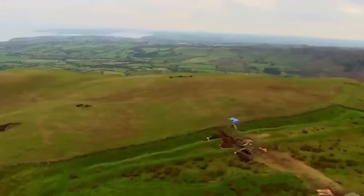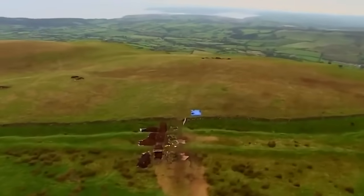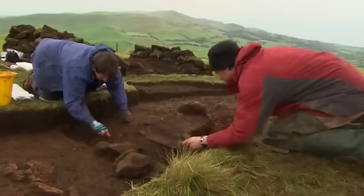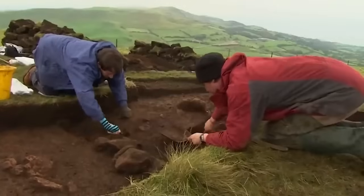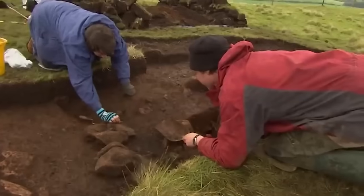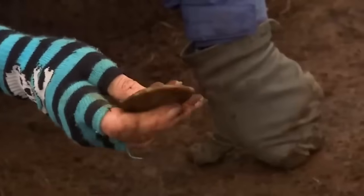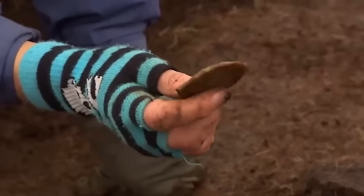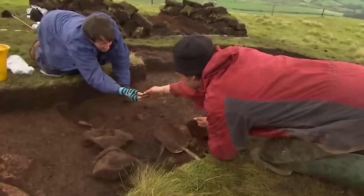We're convinced the earthwork was being strengthened year after year to defend the people living in the village behind it. But who were they, and what were they defending themselves against? Back at the roundhouse in Trench 3 we've had another breakthrough — a large piece of worked flint has been eased out: a gorgeous scraper with a touched-up edge. That's the best piece we've had and a real tool — but we're still desperate for a date, which a solitary scraper can't give us.